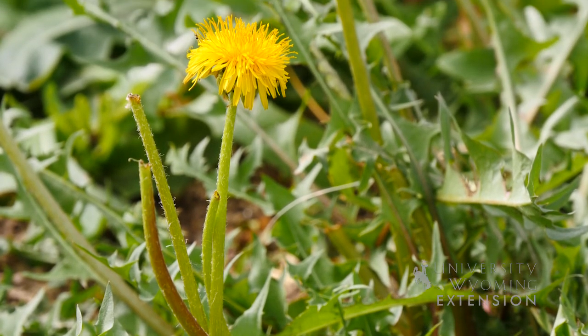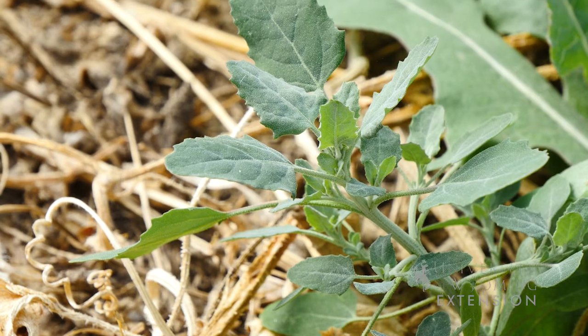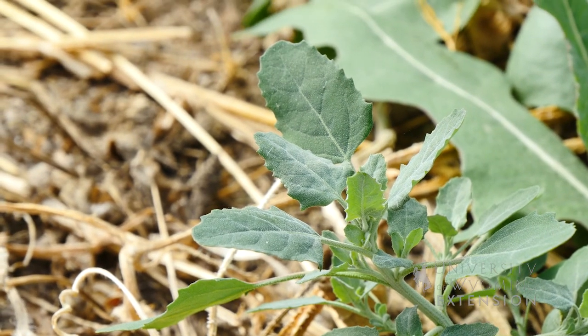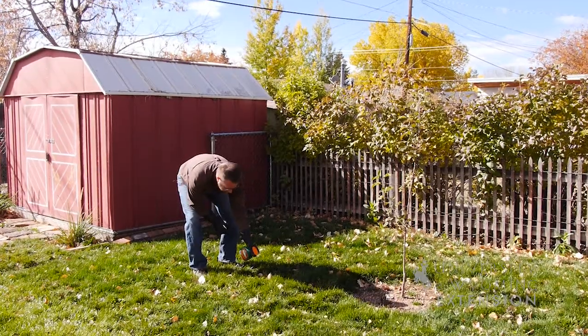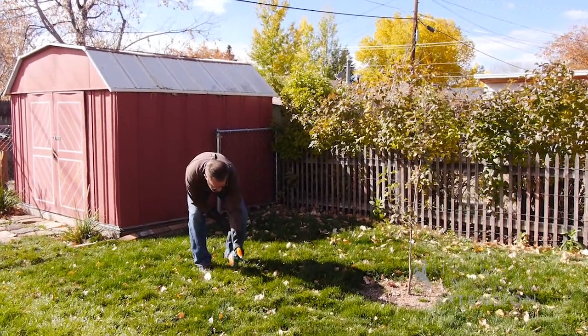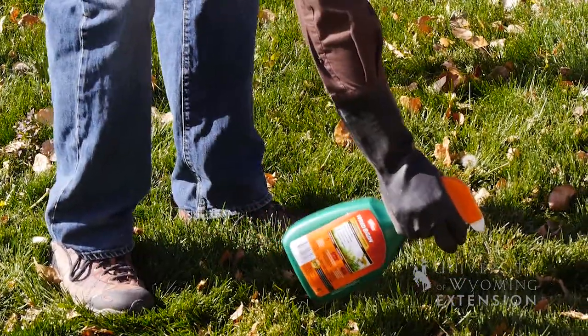When you're considering eating weeds, there's a few considerations you need to think about. One, have I properly identified that plant? Two, have I used a reliable source to make sure this plant is actually edible? Three, check with a physician to make sure that it will be okay for you to eat that plant. And four, you also need to make sure that that plant has not been sprayed with pesticides or some sort of other chemical before you start to eat it.